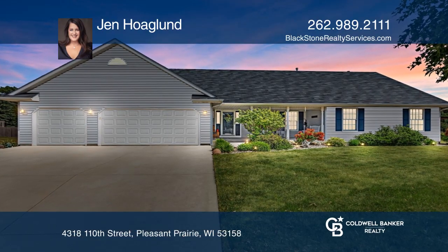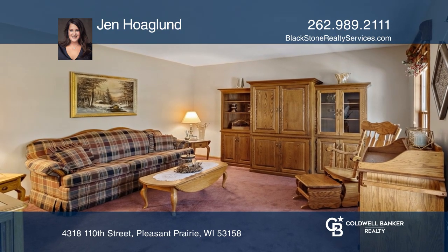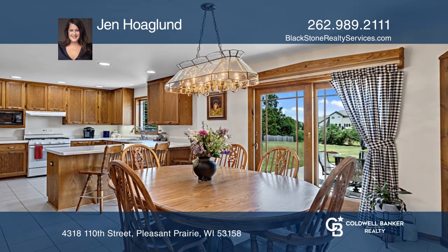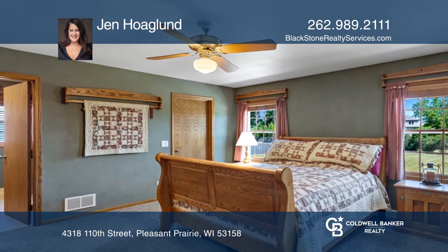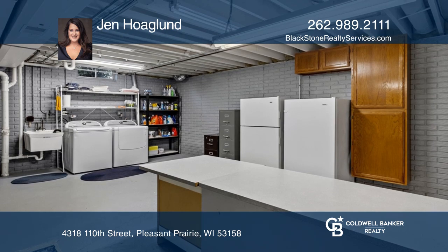Tucked quaintly in Mission Hills, you'll find this custom-built ranch home situated on a large lot with unobstructed views. The entry flows to the open kitchen and an oversized great room. Off the kitchen, you'll find the gracious master suite and den. The basement is almost done and ready for your finishing touches.